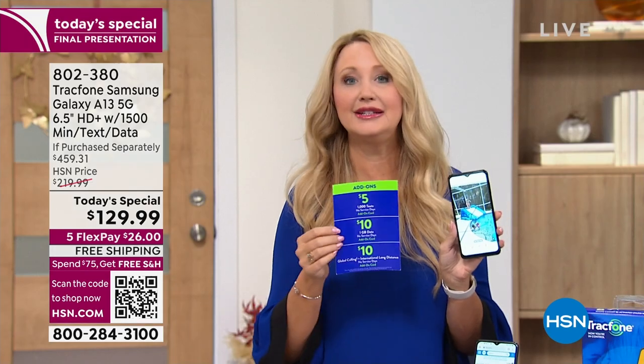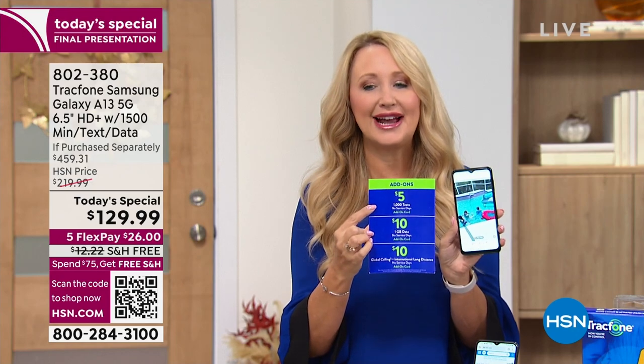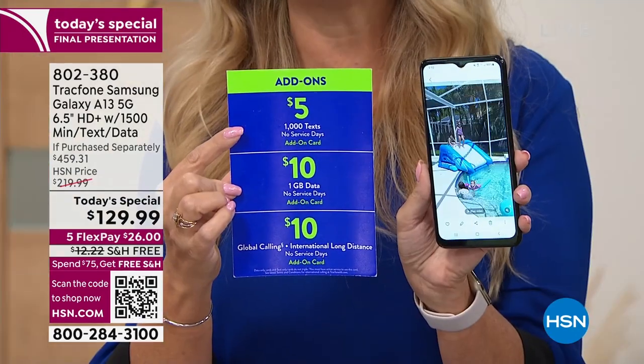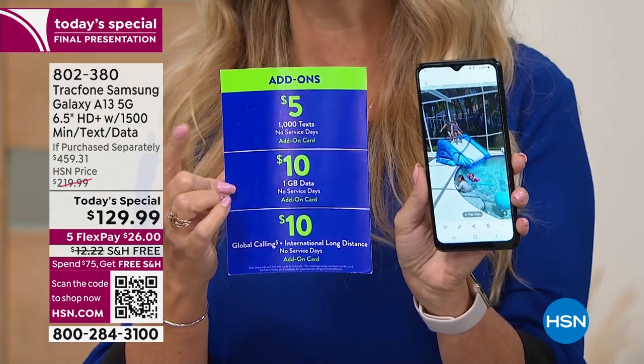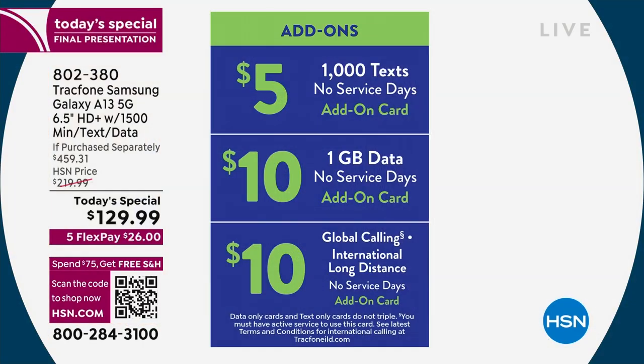I've gotten really into texting. I text you more than I call you — that's how we are in this day and age. So you can add text messages a la carte. If you run through the texts in this bundle, you can get for $5 an additional 1,000 text messages whenever you want. Or maybe it's data — whatever you need, you can buy a la carte with TrackPhone.